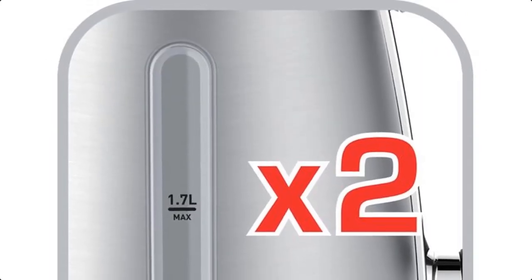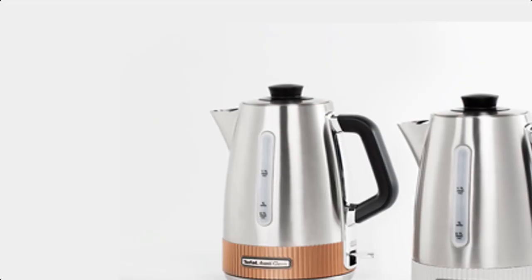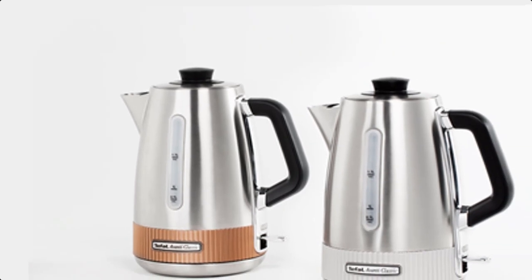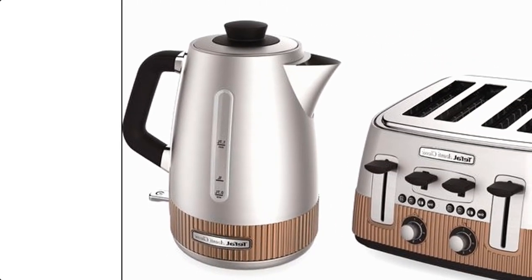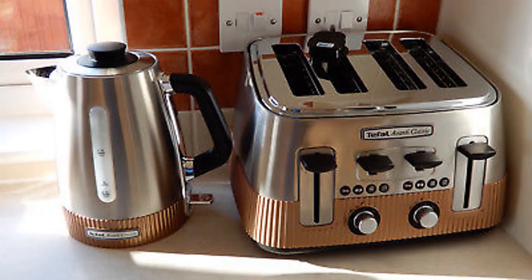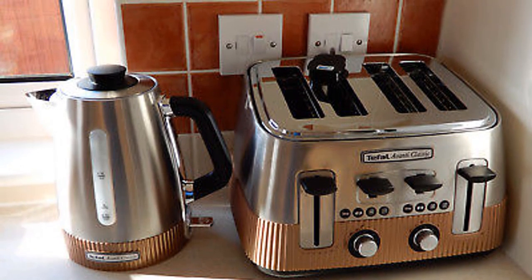Of course, there's an auto shut-off to stop the kettle once boiling point has been reached. Pouring is easy, with the kettle's weight evenly distributed and the large handle. Inside, there's a replaceable anti-scale filter which can be cleaned and descaled, although a replacement filter costs just 60p. Our only minor complaints are that the cable could be longer — it's just 70 cm — and a pop-up lid would be a neater way to fill it.